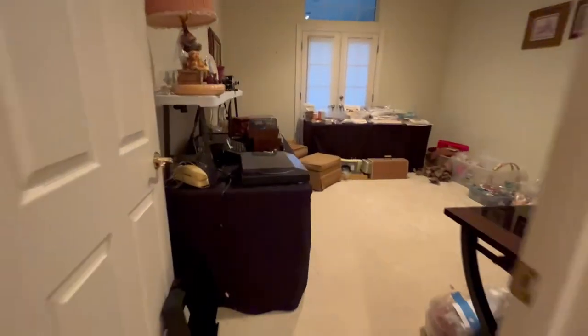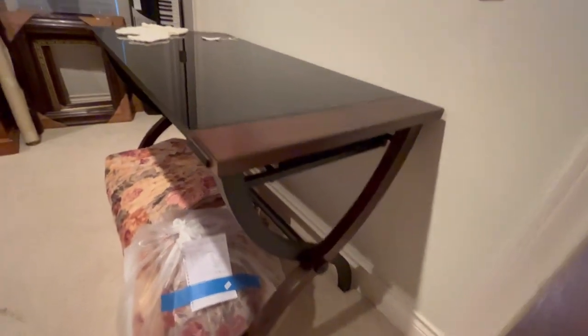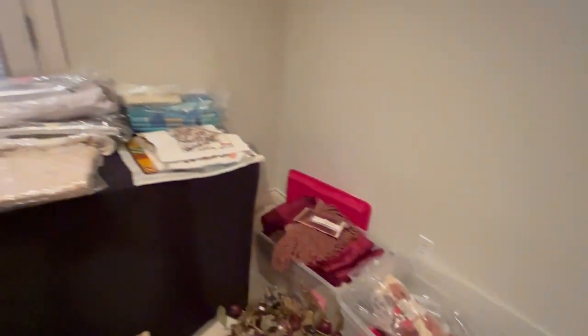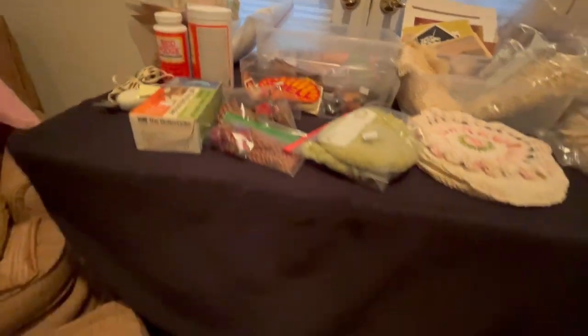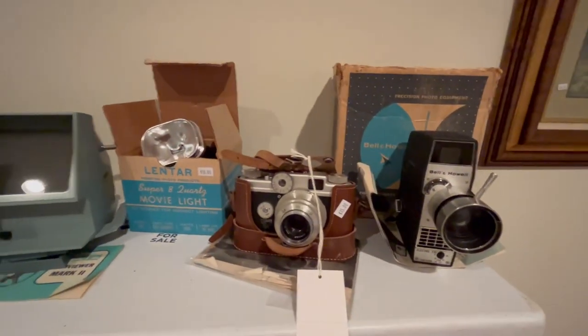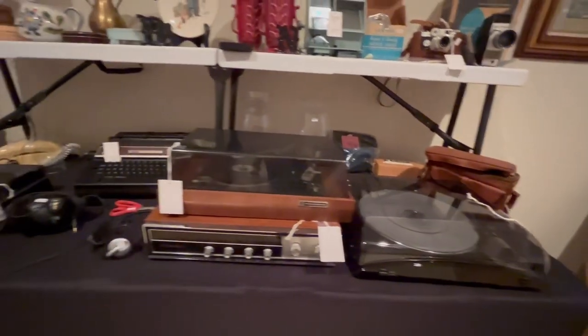In this bedroom we have another desk, about the same size but a different style — this one has a shiny glass-type top. Lots of craft materials, sewing supplies, and this nice sewing machine with its case. And then more vintage electronics and cameras, a couple of record players, and a typewriter.